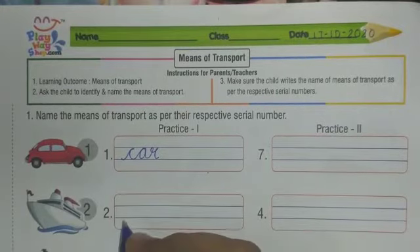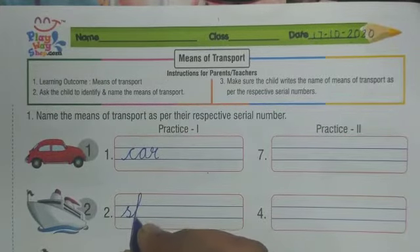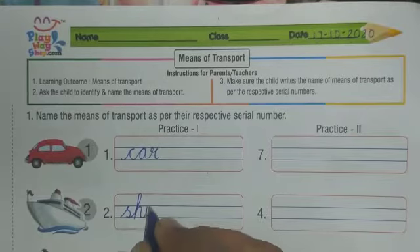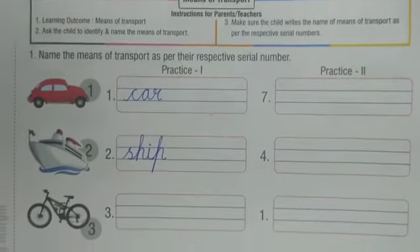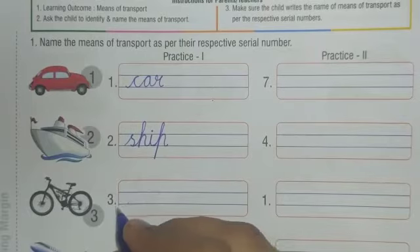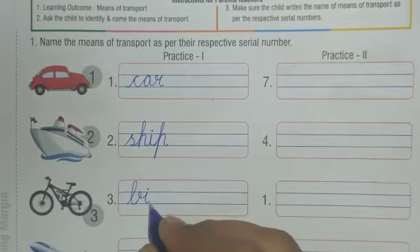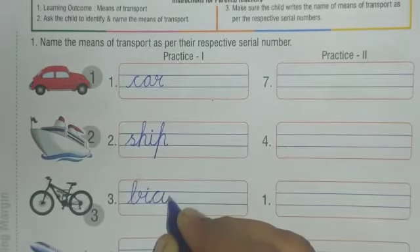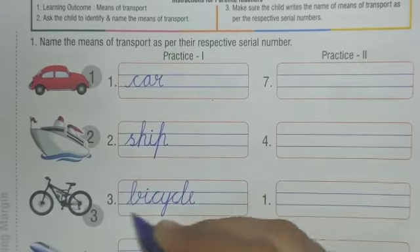Write down ship: S-H-I-P, ship. Number three — which transport is this? Yes, this is your favorite transport. Write this down — yes, this is bicycle. Write down B-I-C-Y-C-L-E, bicycle.